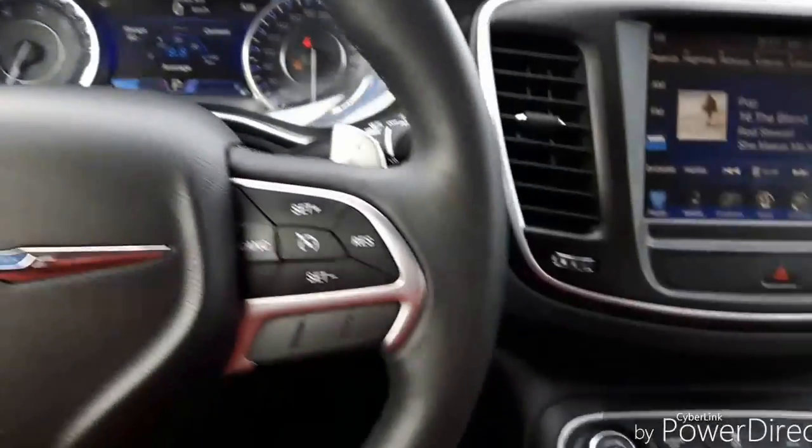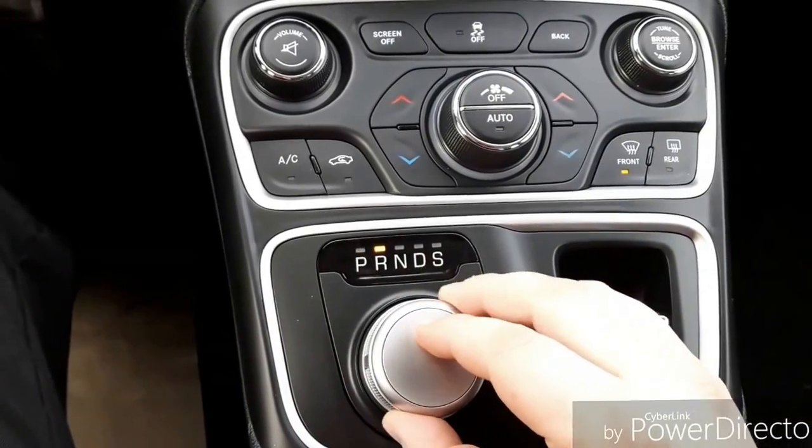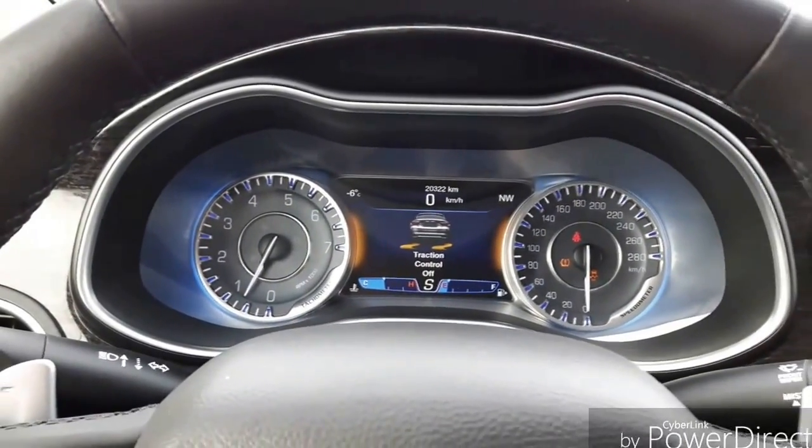Speaking of sporty driving, if we look down at the turn dial, you can put the car into sport mode. You just turn it over to drive, push down, and put it over into sport mode. It turns the traction control off automatically and makes the car much more fun to drive.